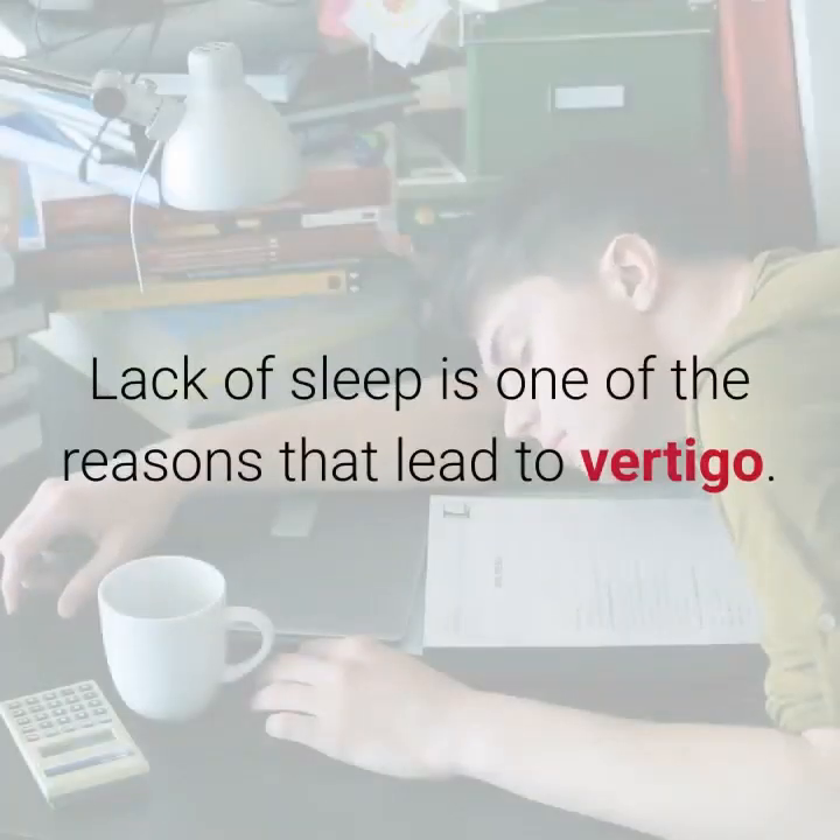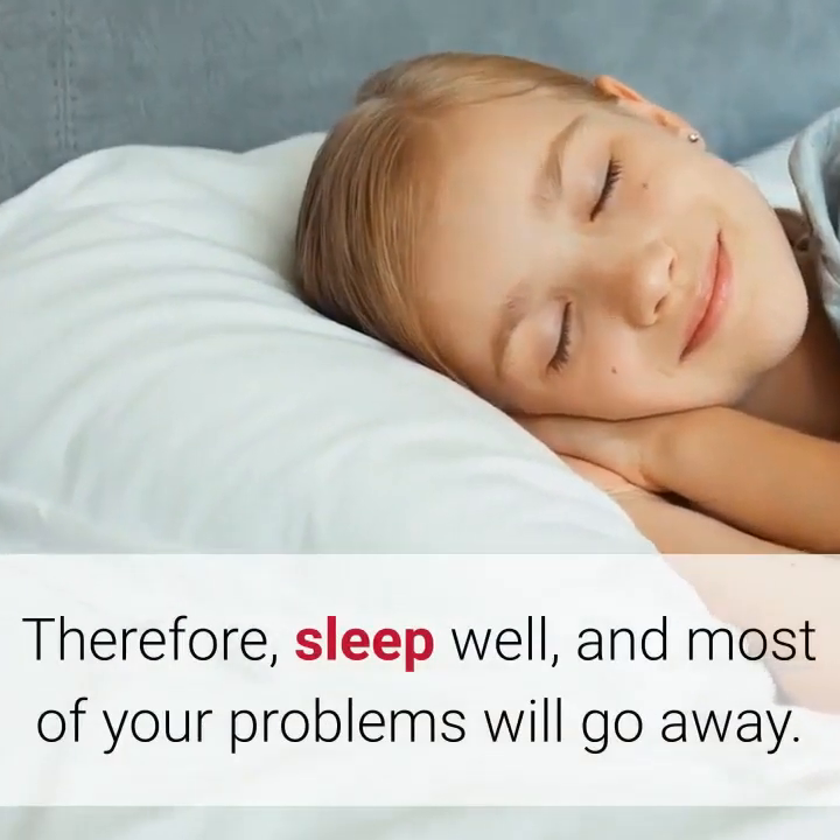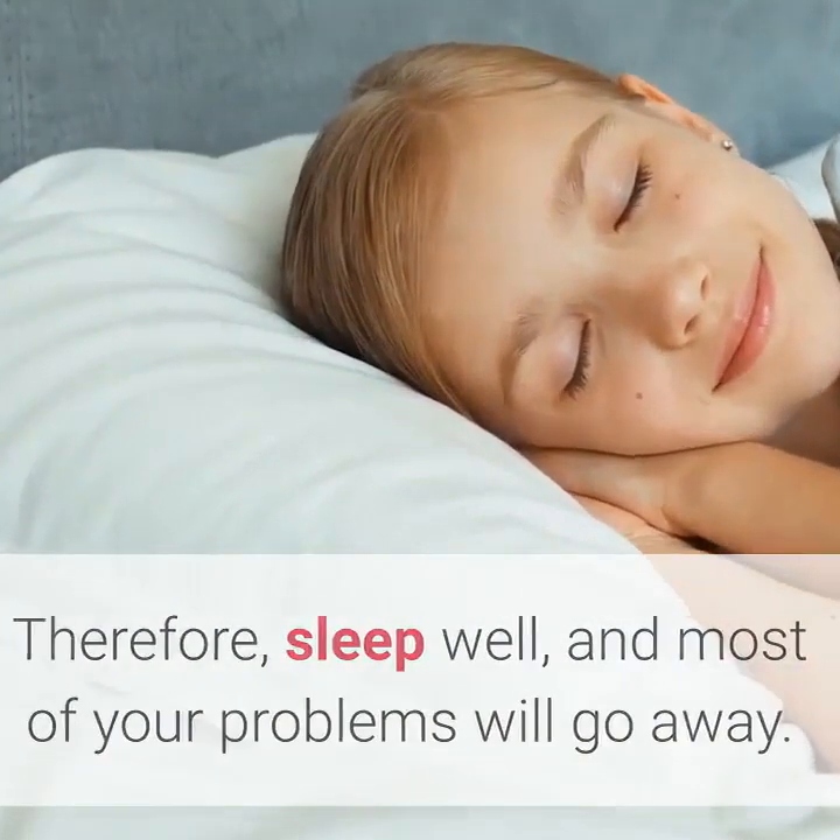1. A good night's sleep. Lack of sleep is one of the reasons that lead to vertigo. Therefore, sleep well, and most of your problems will go away.